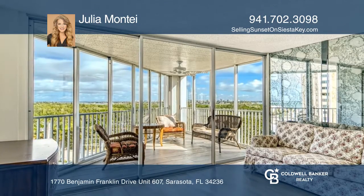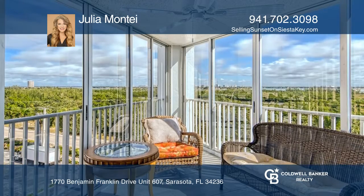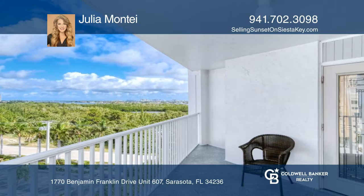The private pool overlooks the crystal sands of Lido Beach and the azure waters of the Gulf of Mexico. Enjoy Sarasota's famous pink sunrises and sunsets right from your unit's lanais.